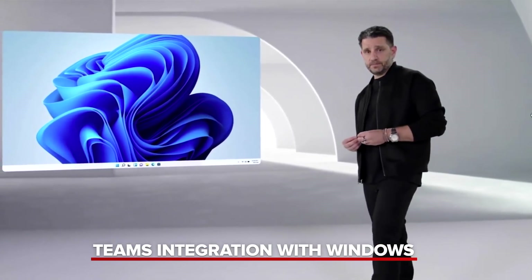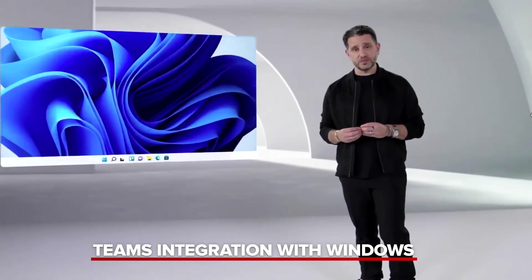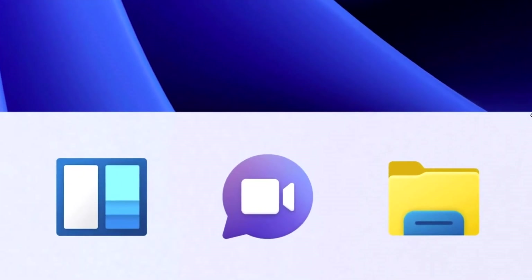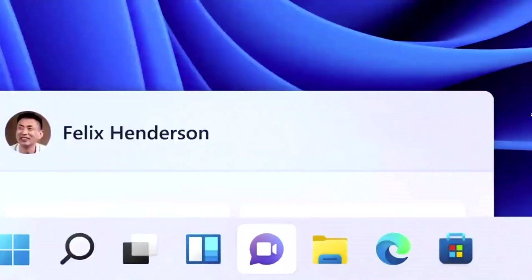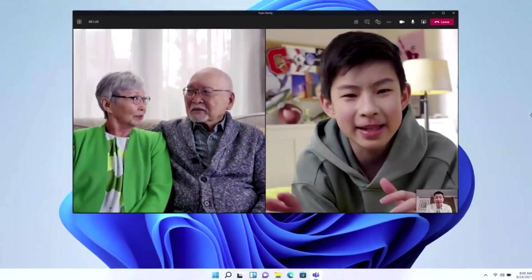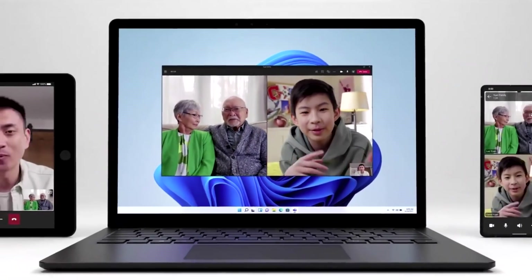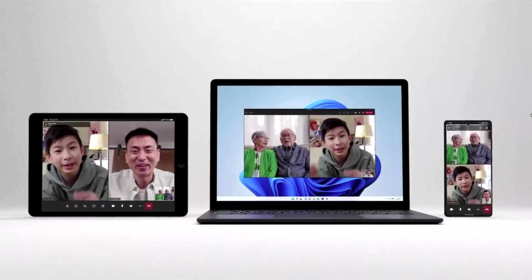I'm super excited today to announce Teams integration directly into Windows. You can connect with one touch — the icon, front and center, on the taskbar. It's just fast and you're in. You can chat, call, video call with anyone, anywhere in the world. And no matter what platform or device you're using, it doesn't matter.